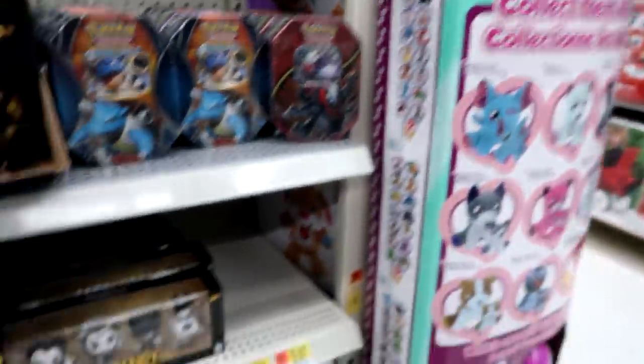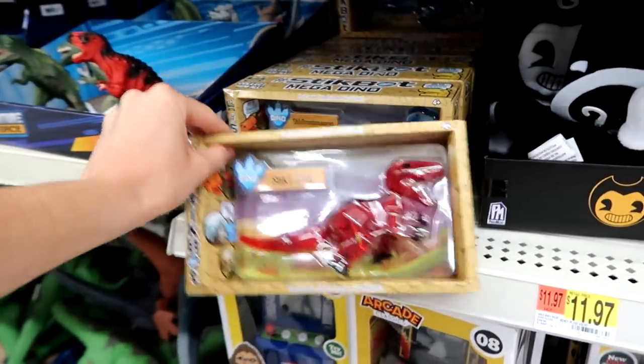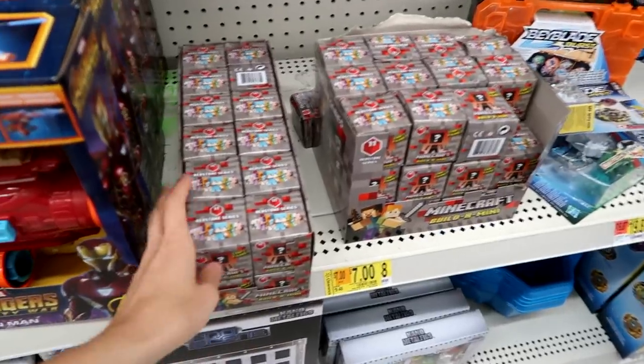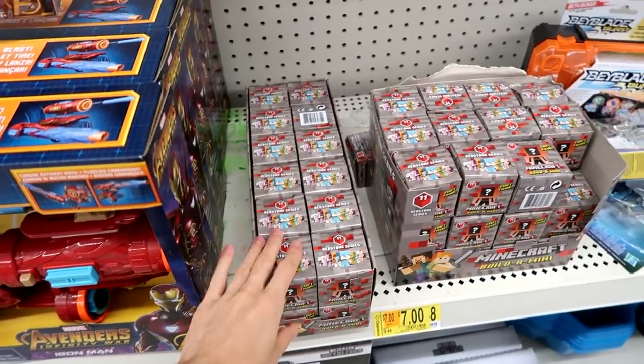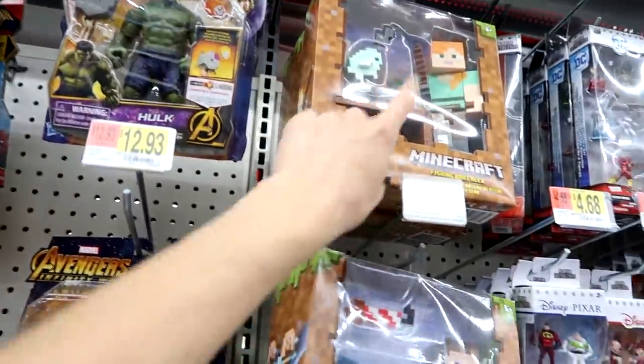And then Bendy, and then Surprise Old Mamas and Babies — that's pretty much it. They have the big stick T-Rex and the Brontosaurus — love it! They have the Minecraft series 11 Redstone series, the Build-A-Minis, and we have the Survival figures — I love that one.